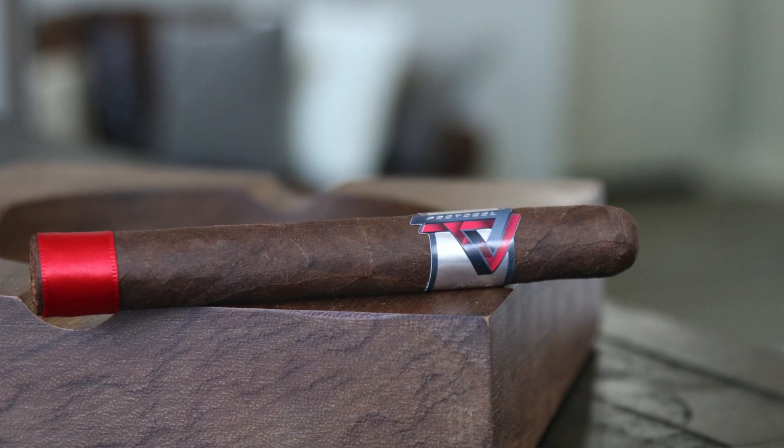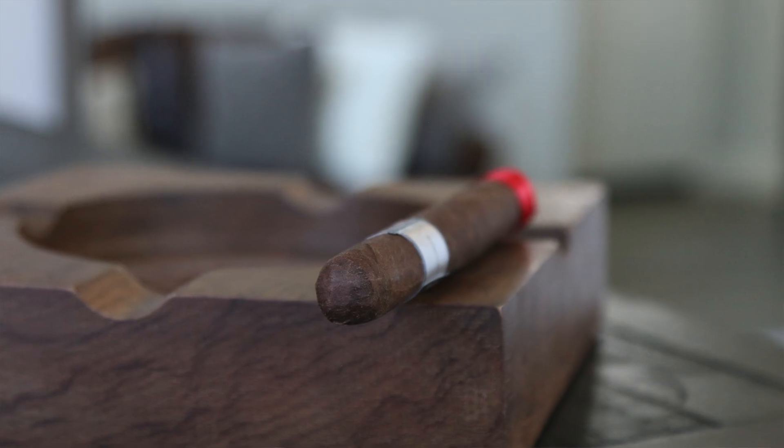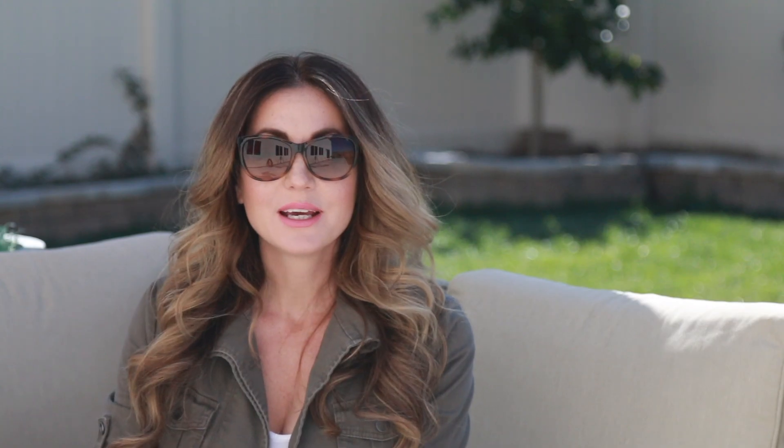Made at the La Zona factory in Esteli, Nicaragua. San Andres Maduro wrapper, Nicaraguan binder and filler. This is a nice little box-pressed beauty. Chocolate notes, cedar, dried cherry. You get a little bit of black pepper kind of in the background in and out of the different thirds as you smoke it through, but definitely a worthy smoke.